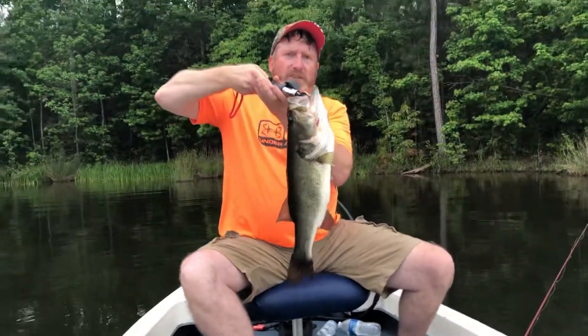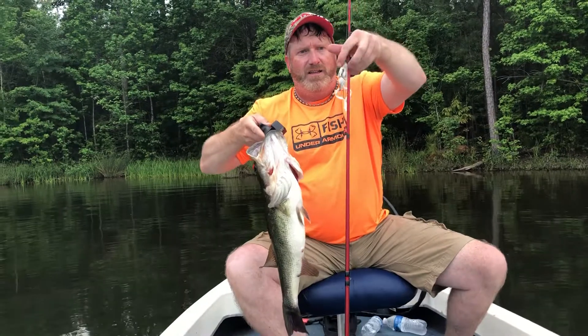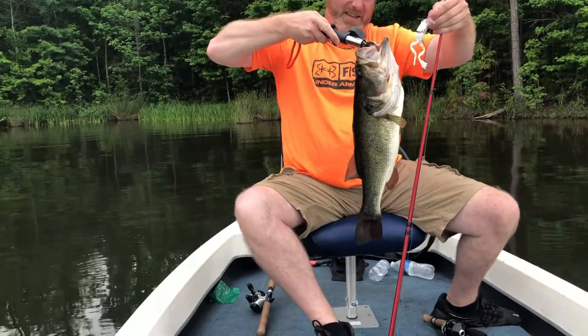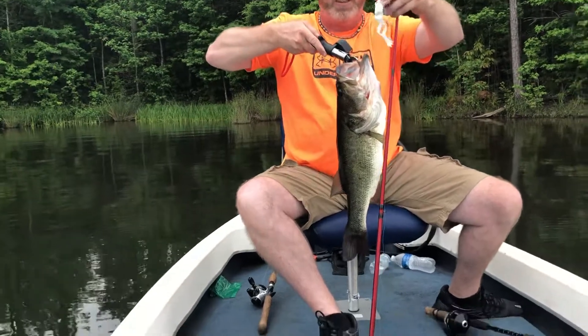I just caught this on a lure I bought at Academy. I was not expecting to catch something this big today, but I caught it. This thing is probably about three, probably about four pounds. I just caught it on this frog.